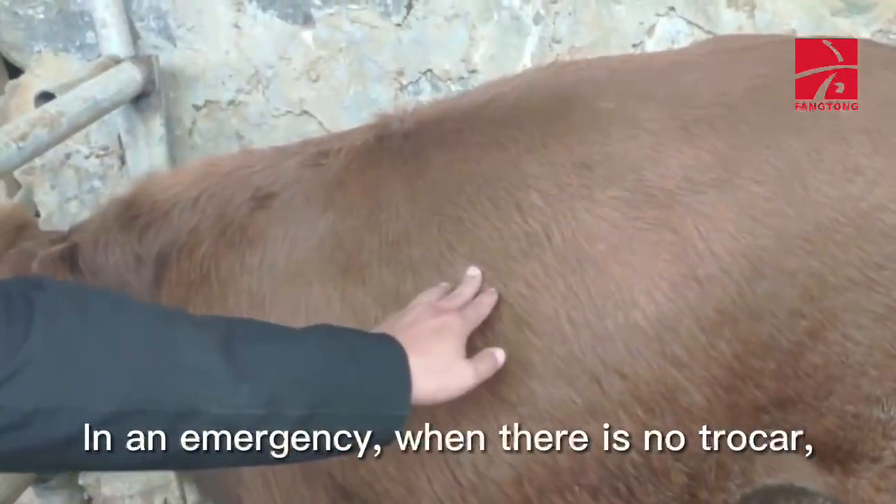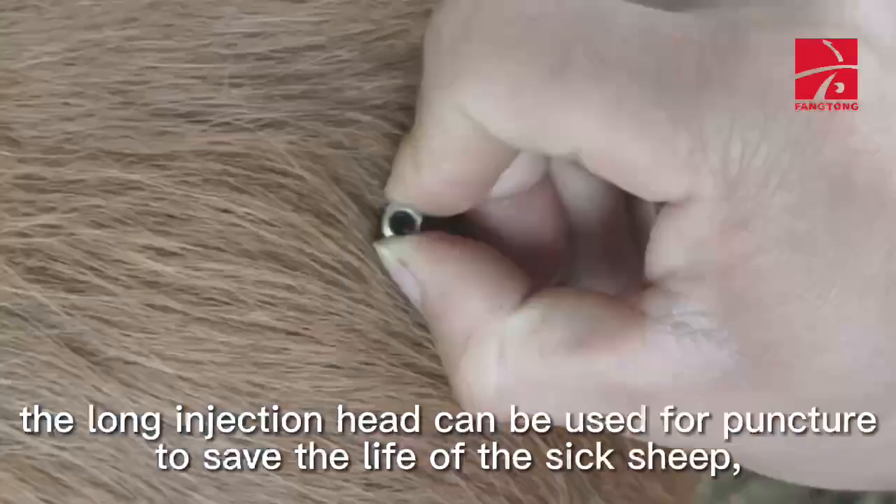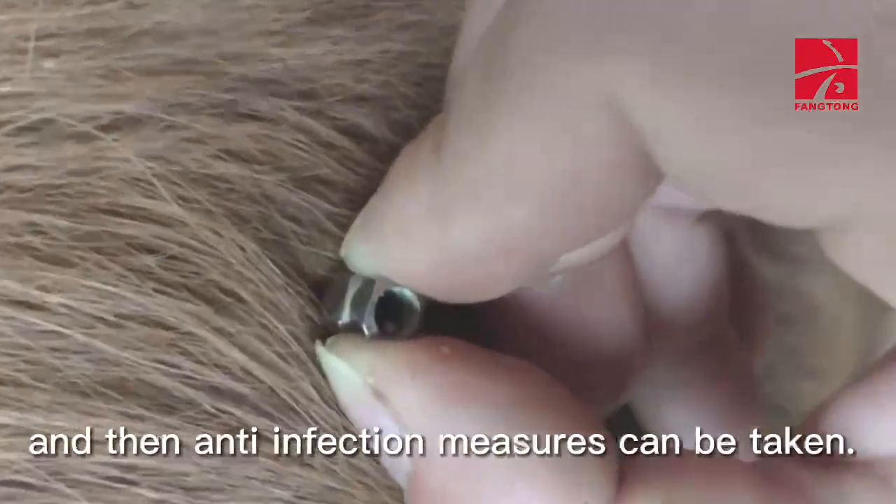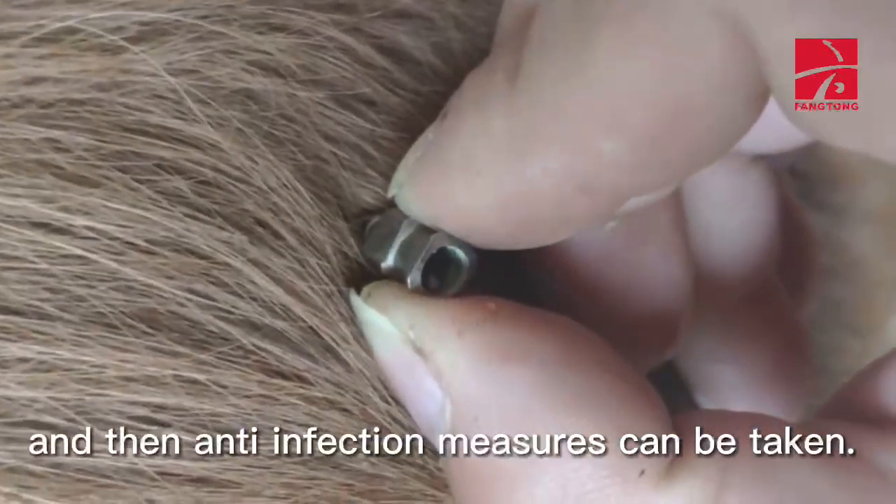In an emergency, when there is no trocar, the long injection head can be used for puncture to save the life of the sick sheep. Afterwards, anti-infection measures can be taken.